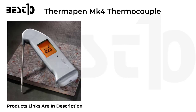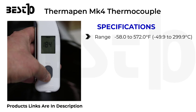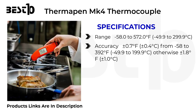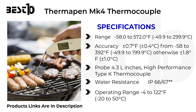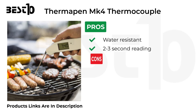ThermoPen MK4 thermocouple specifications: range minus 58.0 to 572.0 degrees Fahrenheit; accuracy plus or minus 0.7 degrees Fahrenheit (plus or minus 0.4 degrees Celsius) from minus 58 to 392 degrees Fahrenheit, otherwise plus or minus 1.8 degrees Fahrenheit; probe 4.3 inches; high-performance type K thermocouple; water resistance IP66/67; operating range minus 4 to 122 degrees Fahrenheit. Pros: water resistant, 2 to 3 second reading. Cons: expensive.